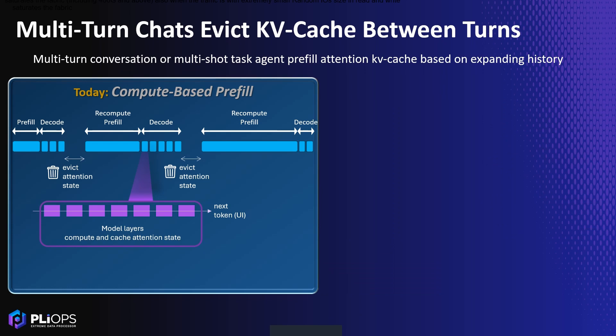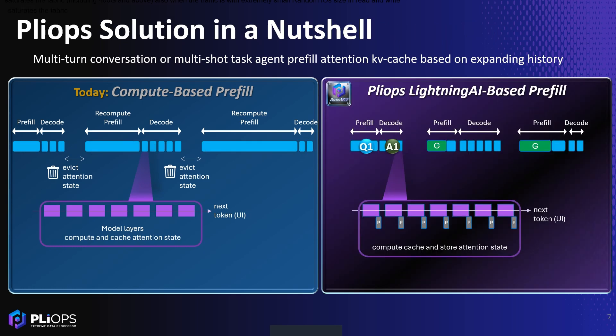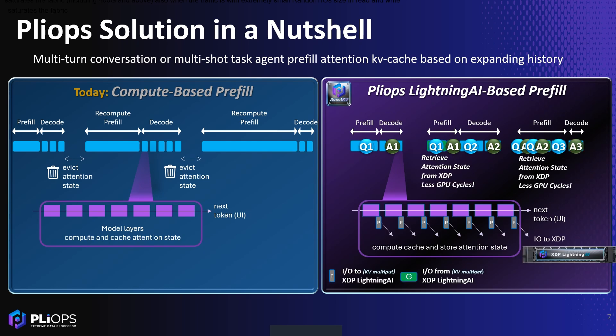So how does it work? In multi-turn sessions, queries rely on growing history. However, in compute-only serving engines, the computed attention KVCache is often missing or evicted between turns. Since the same context is reused, Plyop's solution avoids pre-fill recomputation and reduces time-to-first token by storing and retrieving the KVCache from our Lightning AI box.